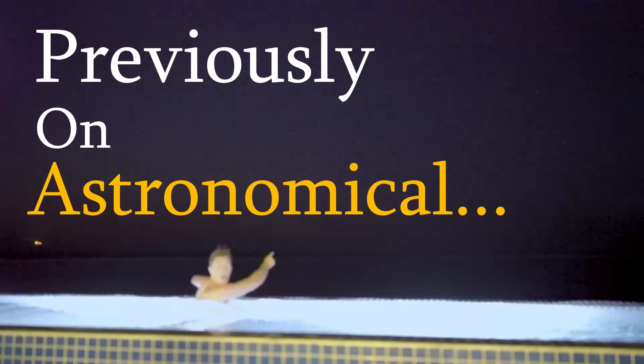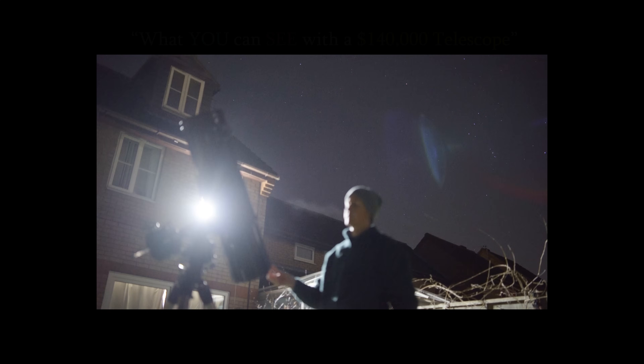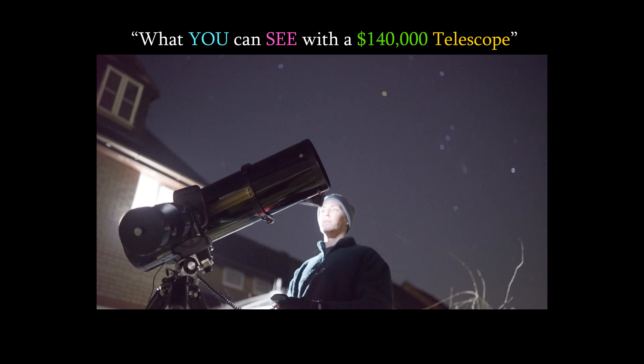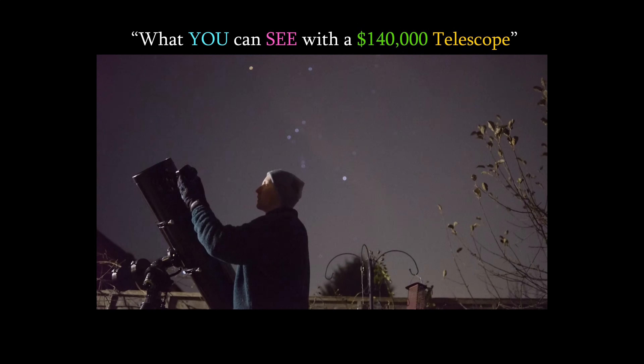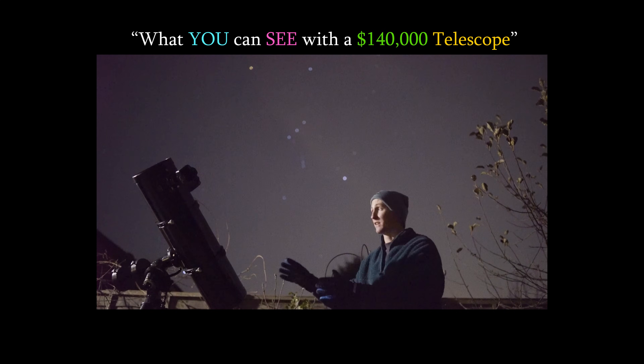Previously on Astronomical — you can see a lot in our night sky with just a $200 telescope, like a surprising amount. Yes, you can capture countless spectacular objects in our night sky with even the most amateur of budgets, but after about 10 years of stargazing with the same setup you start wanting more.